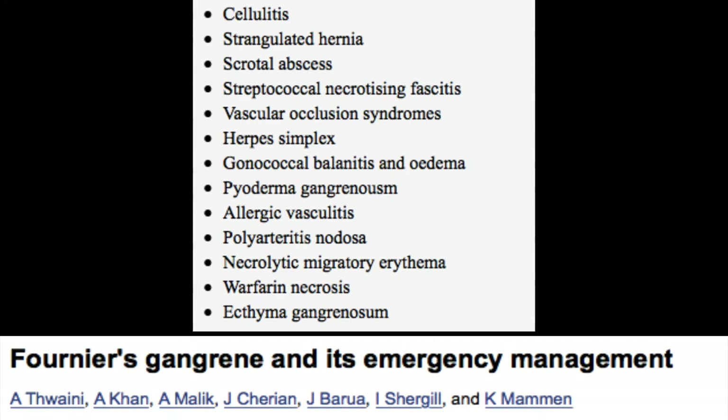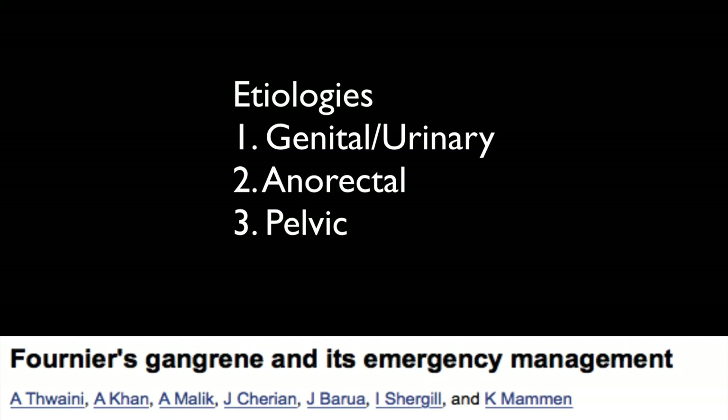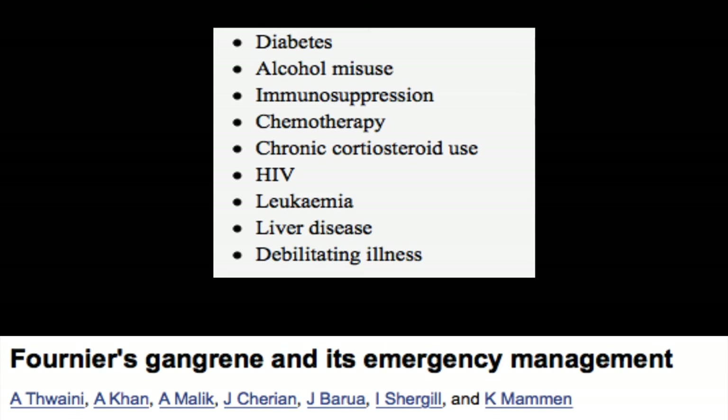And it's not only men that have this. You can have a genitourinary source, an anorectal source, but also pelvic sources of infection. Keep in mind the comorbid conditions associated with these infections, which include diabetes, other immune-compromised states, and others.